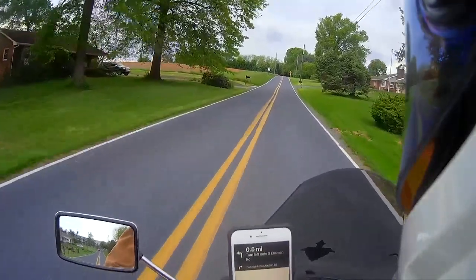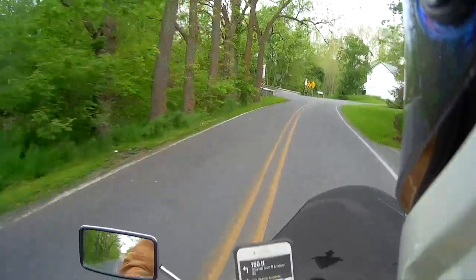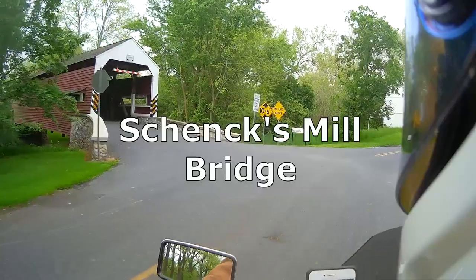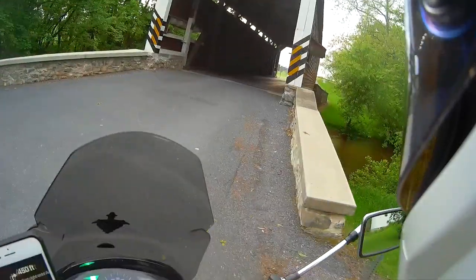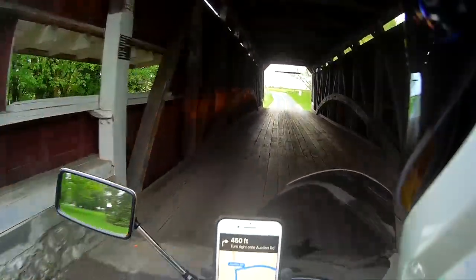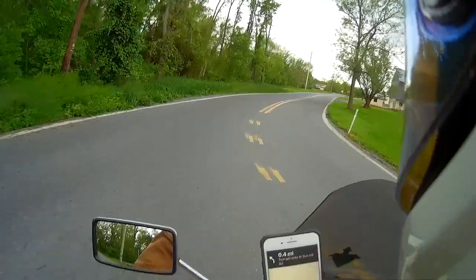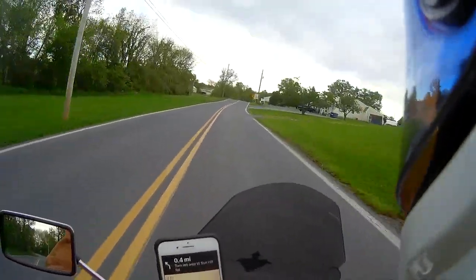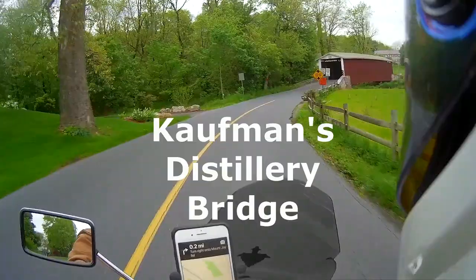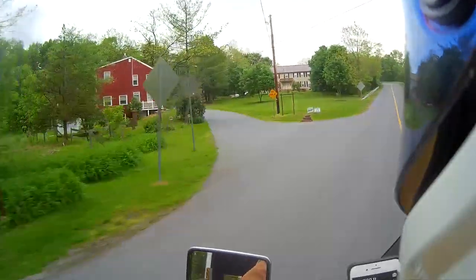We're going to be going over a couple of bridges I've already passed over previously, just because they're on the way. Now as a reminder, this is Shanks Mill — time to make some noise. I keep hearing the chirping of the voice of the GPS. I'm trying to figure out what it is in regards to that.